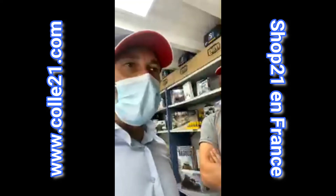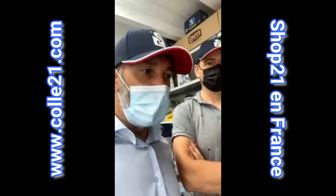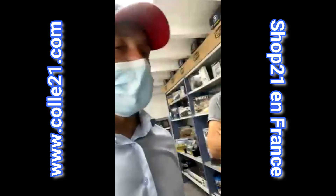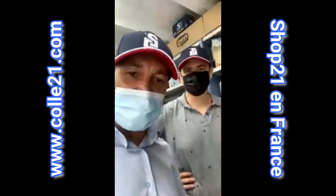Avec Vincent, on va vous présenter la gamme Royal Model. Vincent, qui parle mieux français que moi, il va bien vous expliquer.